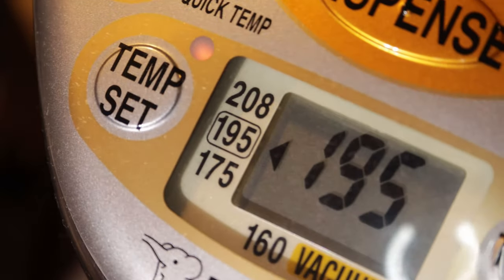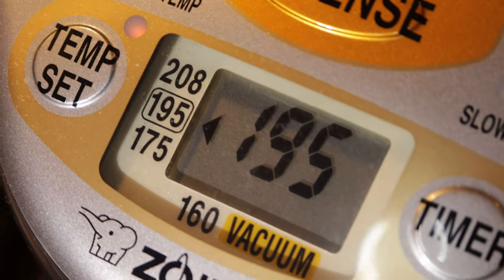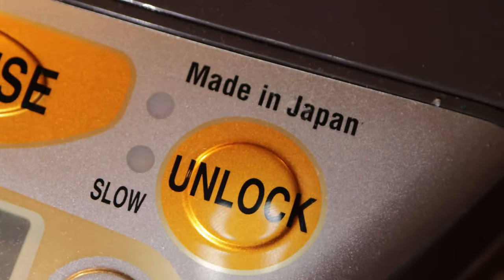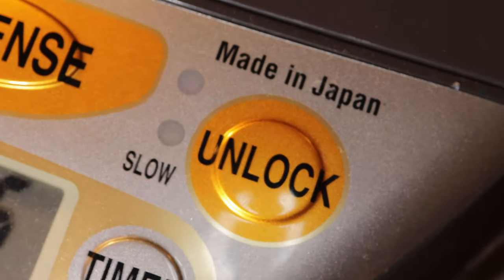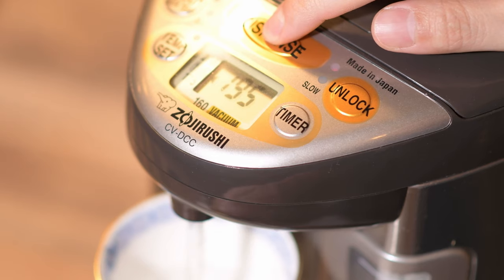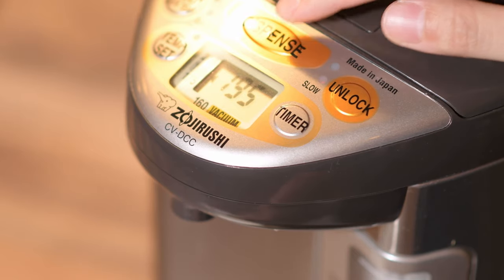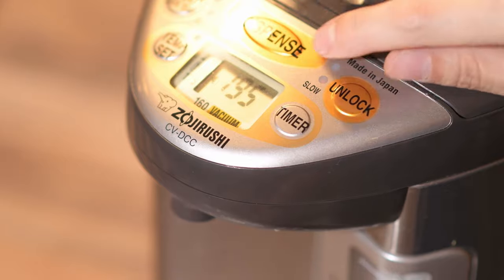On the interface, you have Reboil, which is useful for instant noodles. You also have three different temperature settings — I usually keep mine at 195, because this is the closest to the optimal temperature for coffee. Then there's the safety feature: press unlock and dispense to release the water. This model actually has two types of flow rate control — a regular flow rate, and you can press unlock again to use a slower flow rate.